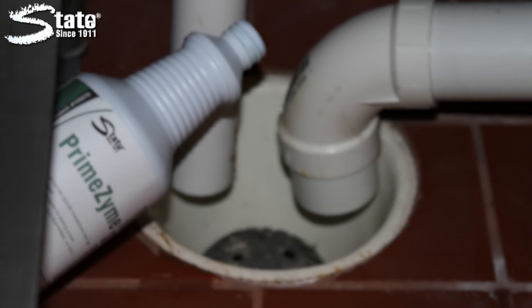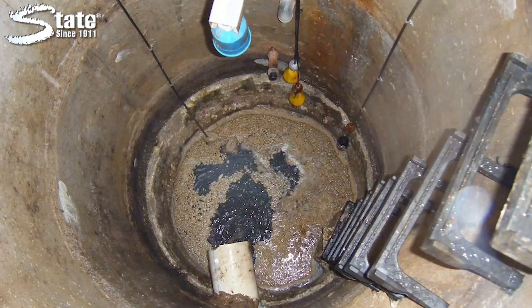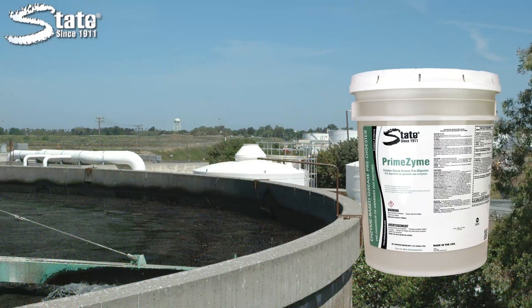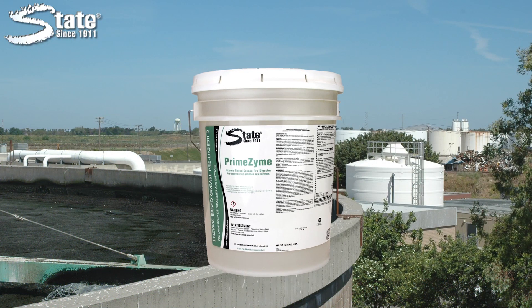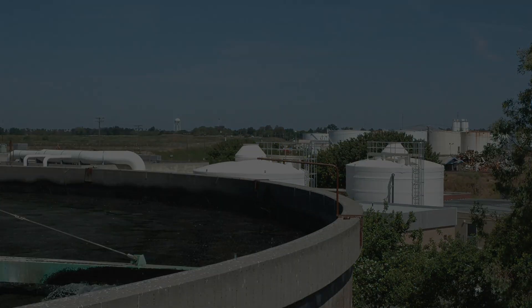Primezyne can be used in drain lines, grease traps, and lift stations to help reduce blockages, prevent backups, and equipment failure. State Primezyne, another quality product from State Industrial Products, caring for work environments since 1911.